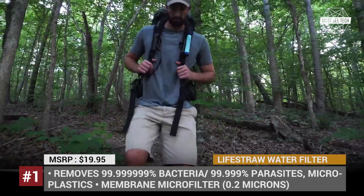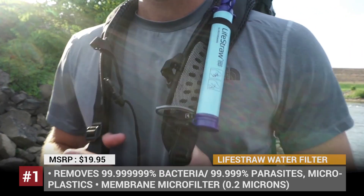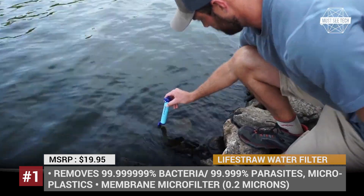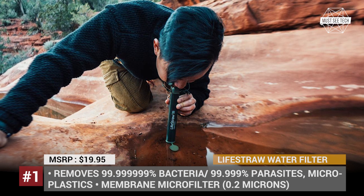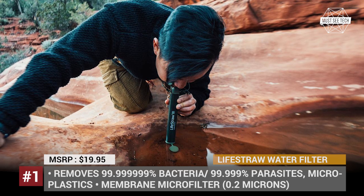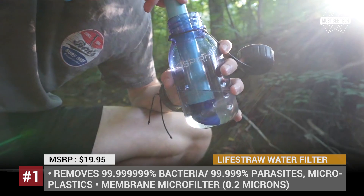The lightweight and simple straw construction allows it to be carried around and used everywhere. At the same time, it has the capacity to clear up to 1000 gallons or 4000 liters of water, which fills five year-long needs for an individual. The LifeStraw family includes a variety of products which can be used at home, during camping trips or for emergency relief missions.